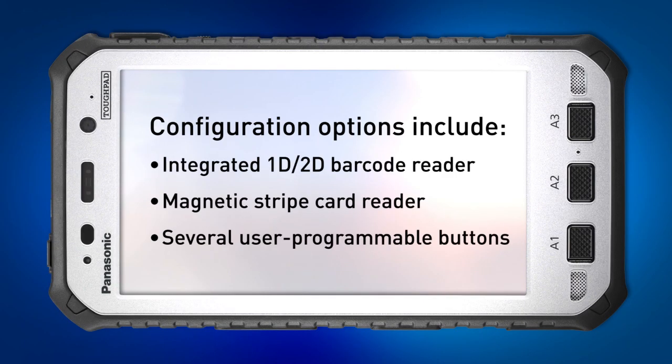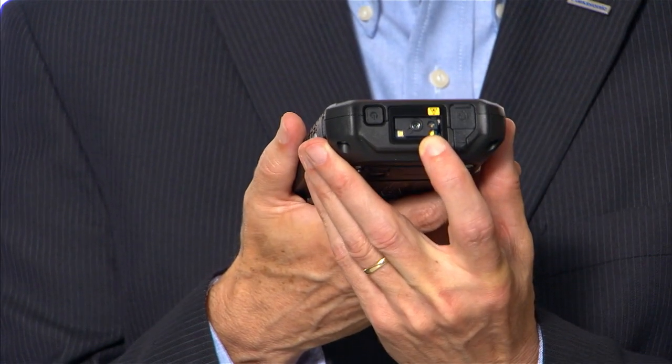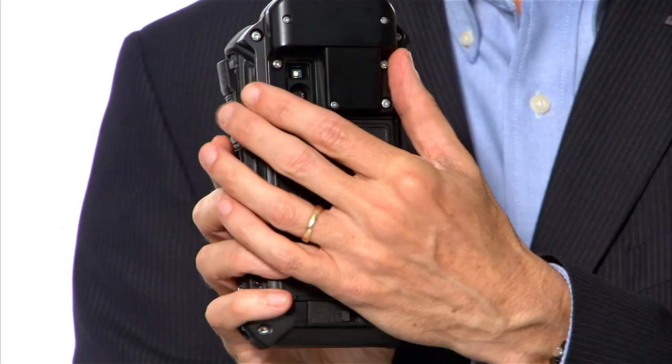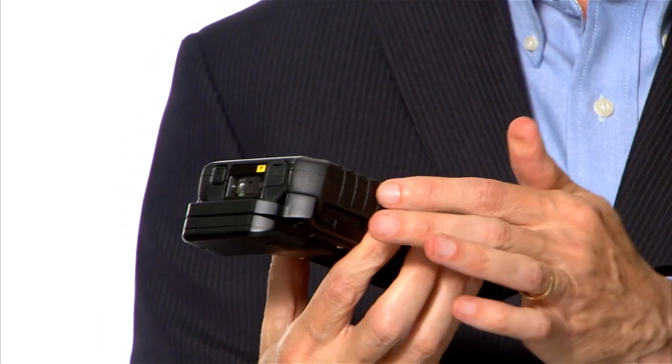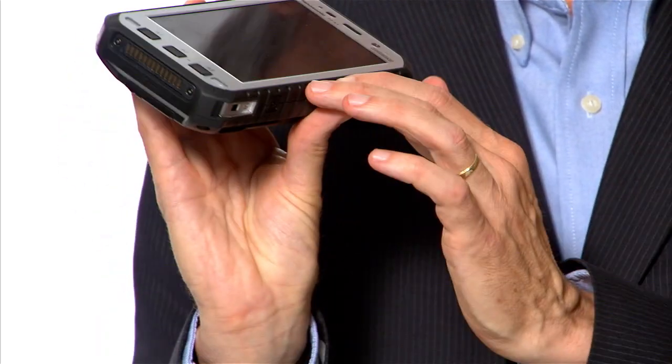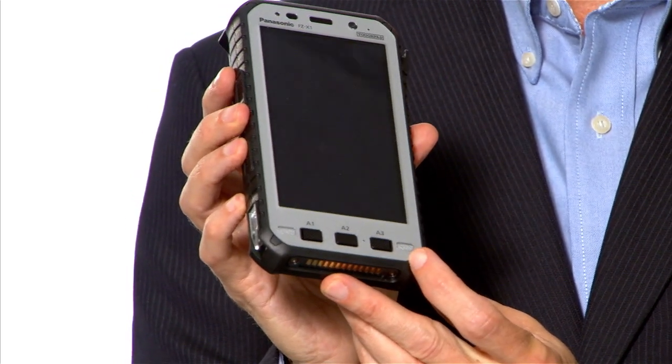We have integrated options for the device. One is a 1D and 2D barcode reader on the top, and the second is an integrated mag stripe reader that fits onto the back of the device. We also have programmable buttons around the sides of the device, and the buttons across the bottom are programmable by the user as well.